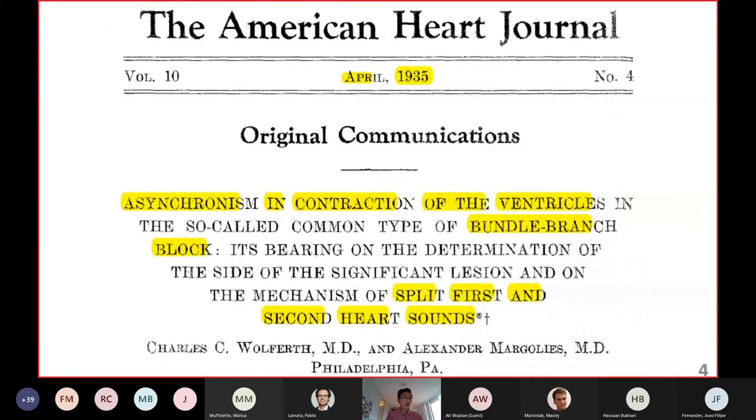We are not the first to come up with this idea. Actually 85 years ago, a paper published by Wolferth and McGinn from Philadelphia already investigated the relationship between ventricular contraction and the splitting of the first and second heart sounds in patients with bundle branch block. However, in the following 85 years we haven't seen any more systematic experimental study using pacing to vary the timing of the two ventricles and confirm the relationship between ventricular synchrony and heart sound splitting — and that is the experiment we performed.